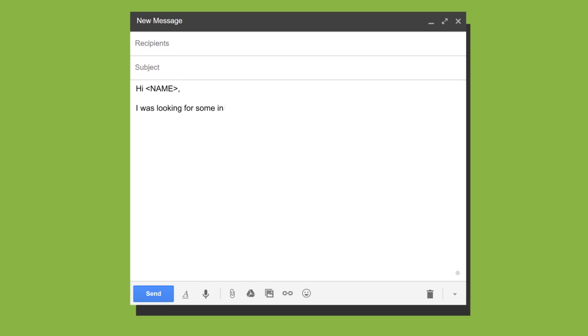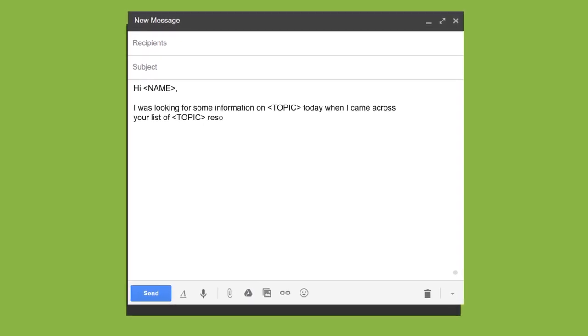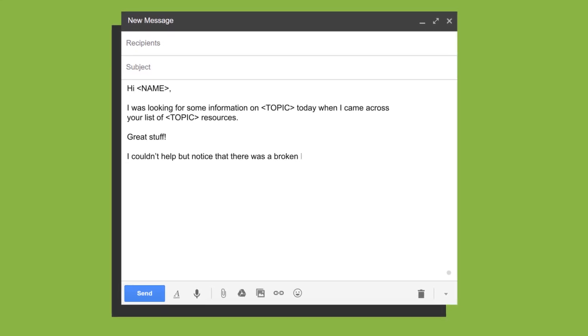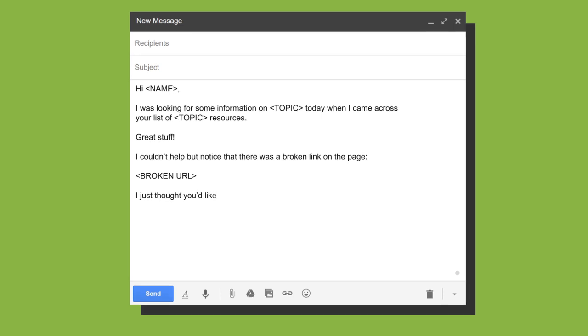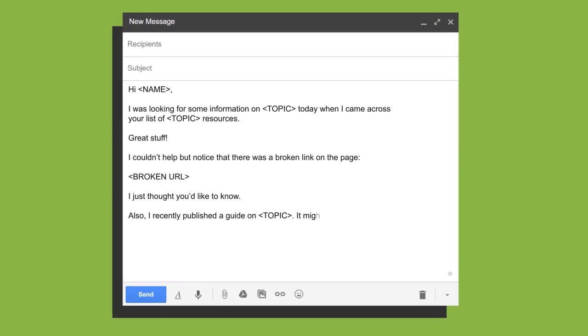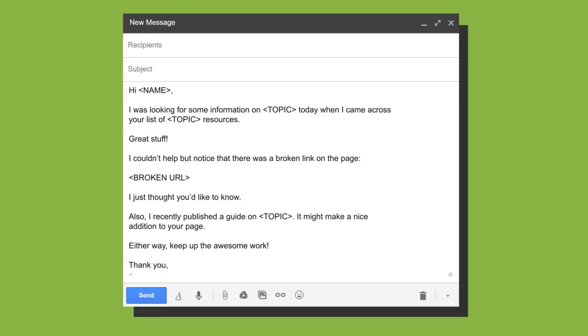Finally, let the site owner know about their broken link and offer your content as a replacement. Here's the exact script: 'Hi [name], I was looking for some information on [topic] today when I came across your list of resources — great stuff. I couldn't help but notice there was a broken link on the page, so I just thought you'd like to know. I recently published a guide on that topic — it might make a nice addition to your page. Either way, keep up the awesome work.'